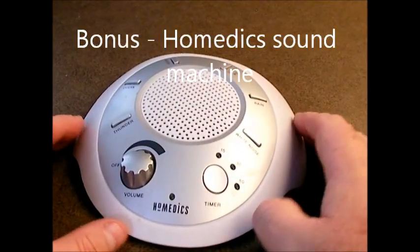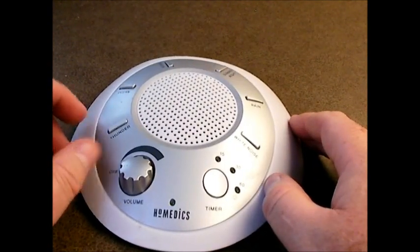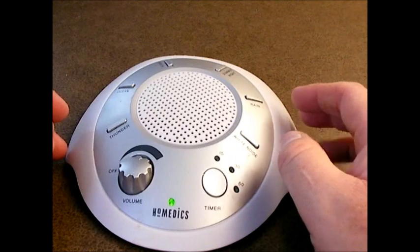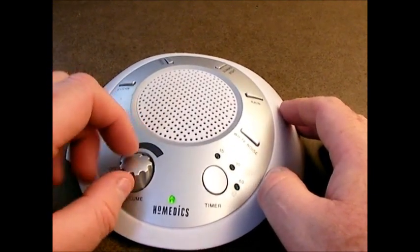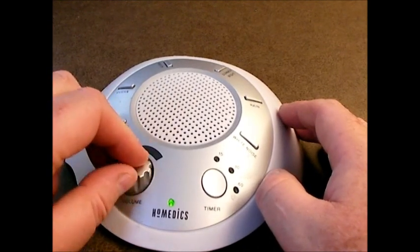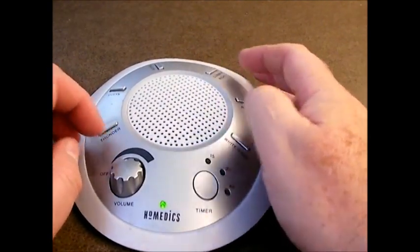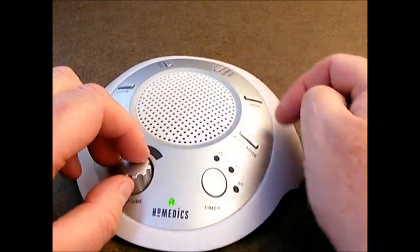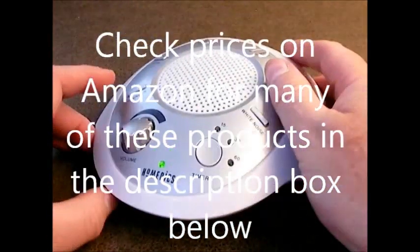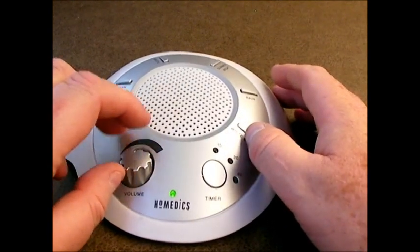This Home Addix noise maker I found so useful for sleeping — the white noise drowns out noise when you're trying to sleep, whether it's snoring or other things. It's also useful for dogs, to keep them from barking when you leave them for the day. The different sounds drown out noises and keep the dogs from barking like they normally would. This can be plugged in via an outlet, which we also use at home, and it also runs on alkaline batteries. I found this extremely useful.